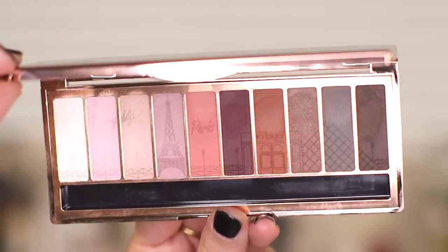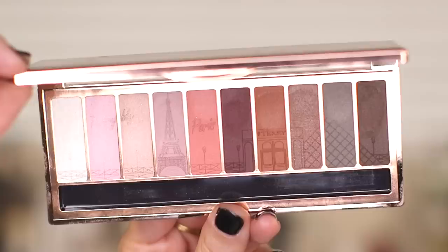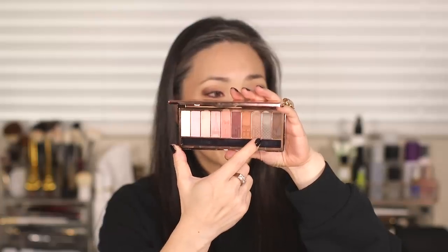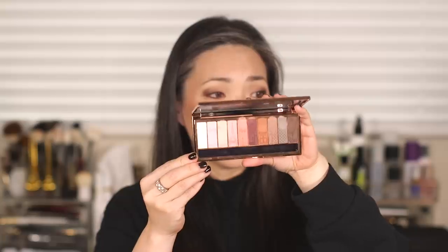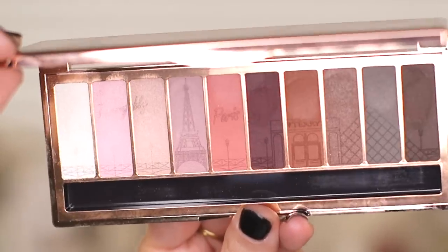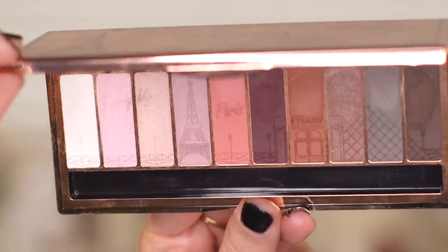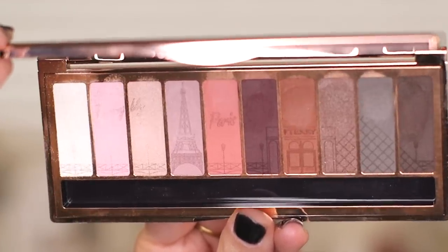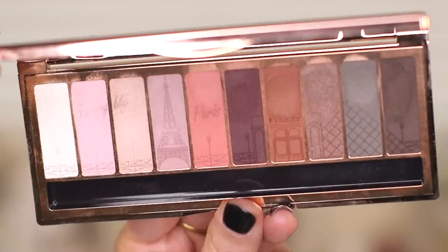There are 10 shades in here: four satins and six mattes. The first three shades are satin, and then one shade on the other side is also a satin, with the rest being mattes. I've used this already, but there's a beautiful imprint across the entire palette — there's an Eiffel Tower, a bridge, and what looks like the front of the By Terry store.